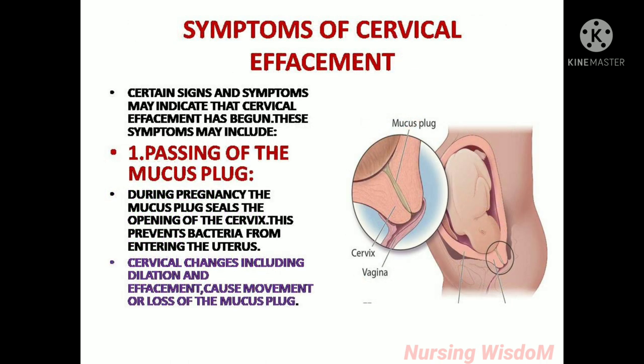Symptoms of cervical effacement: certain signs and symptoms may indicate that cervical effacement has begun. These symptoms may include passing of the mucus plug. During pregnancy, the mucus plug seals the opening of the cervix to prevent bacteria from entering the uterus. Cervical changes including dilation and effacement cause movement or loss of the mucus plug.